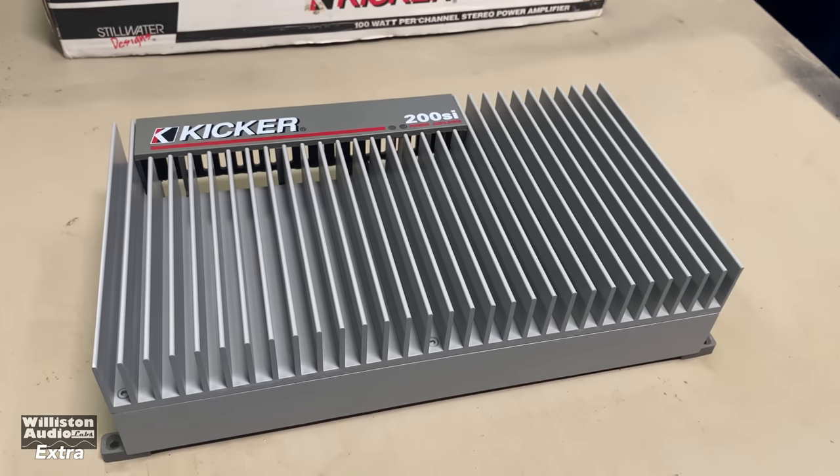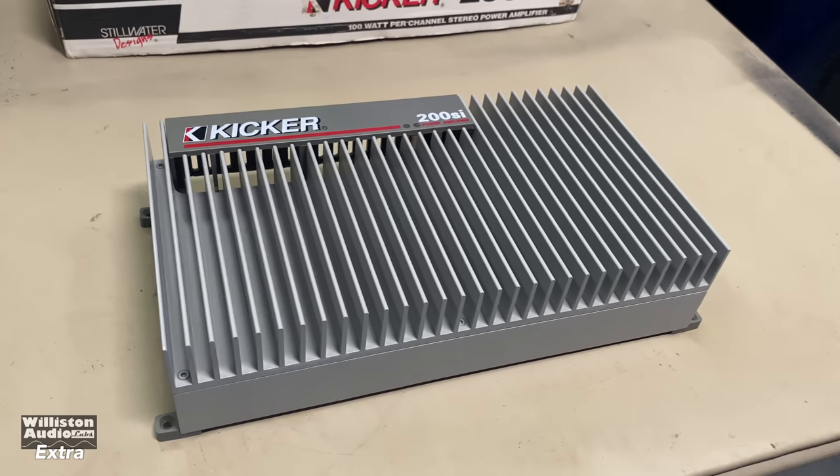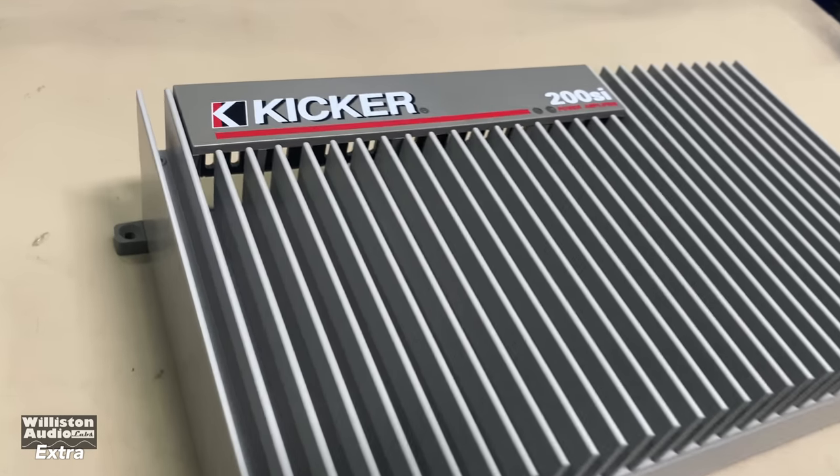This amp is almost 30 years old and looks like it's brand spanking new.